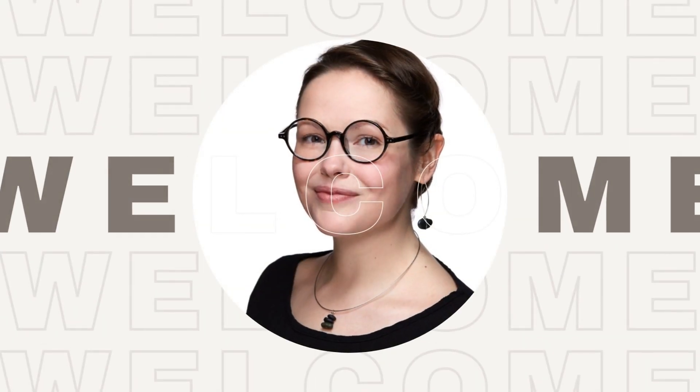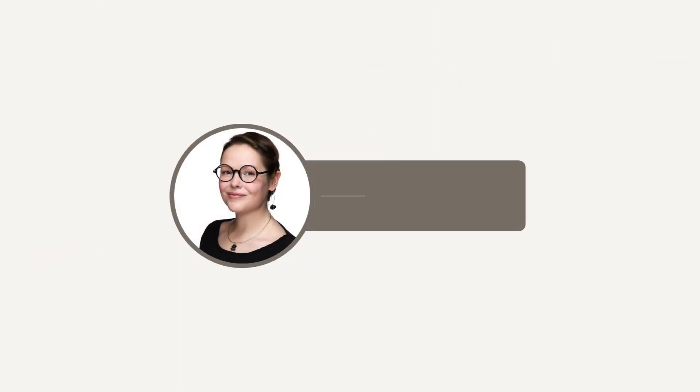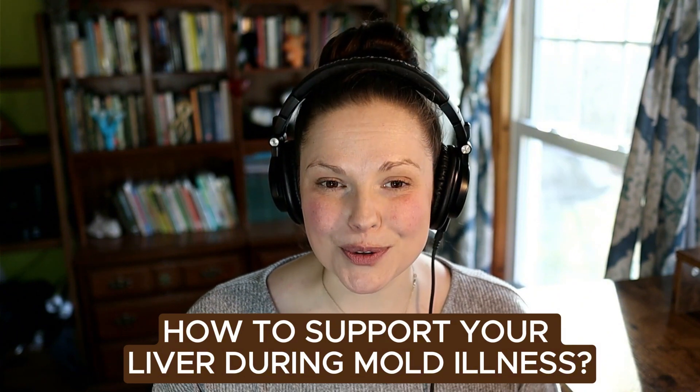When you're pushing on detox and saying go, go, go, you really need to make sure that your liver has the foundation. You can't build a house without a really good foundation. Hi, I'm Dr. Lauren Tessier, and today we are gonna be chatting about how to support your liver during mold illness.